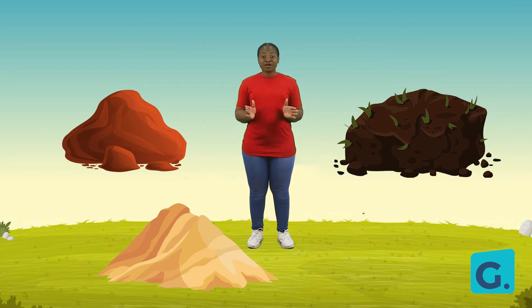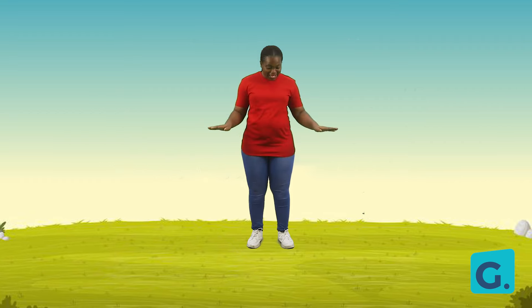But remember, soil comes in different colors, so it could look like this, or like this, or like this. Today we have learned that soil is the uppermost layer of the earth's surface where plants grow. Join me in my next video as we learn about what soil is made up of. Bye!